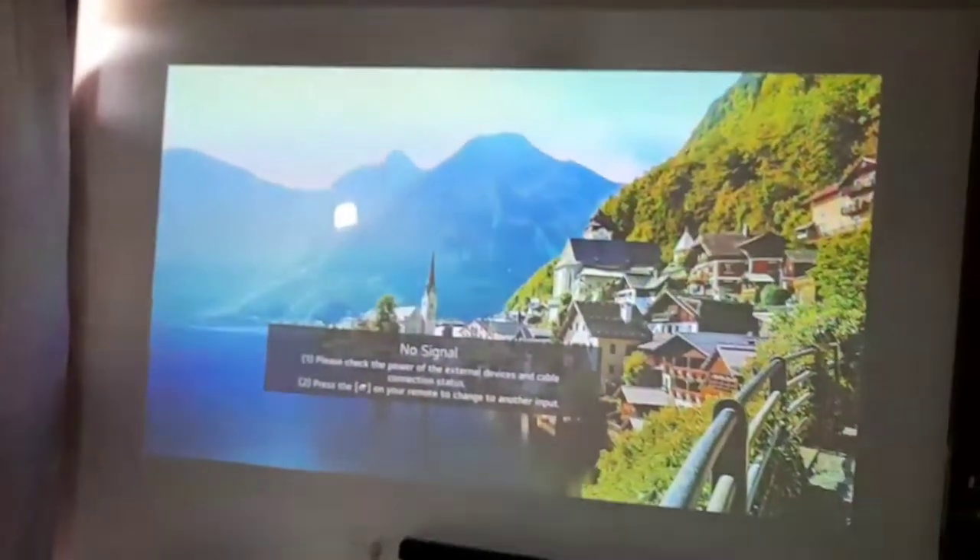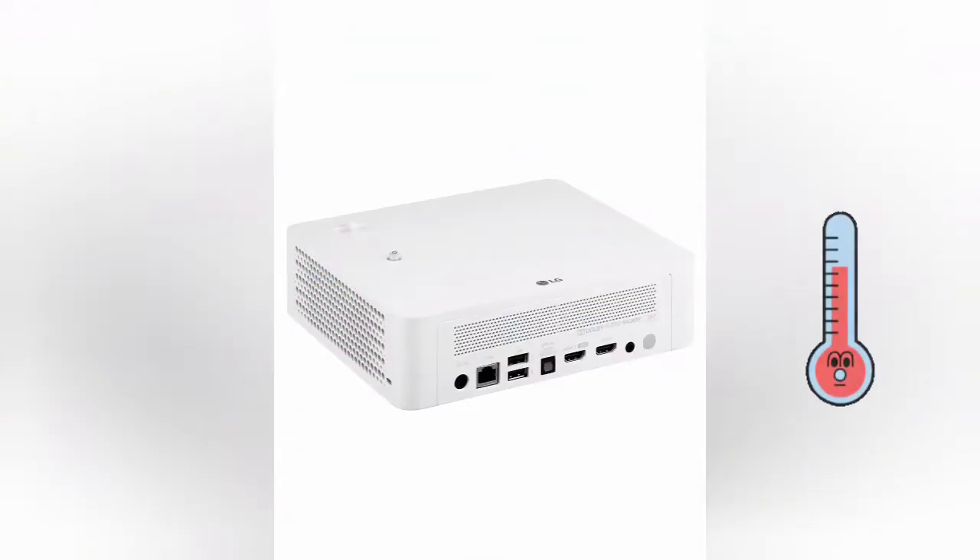As you can see, it is a 1000 lumens LED projector, so heat dissipation is also less.